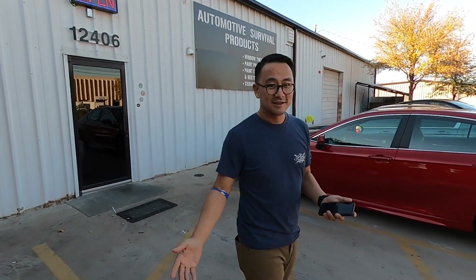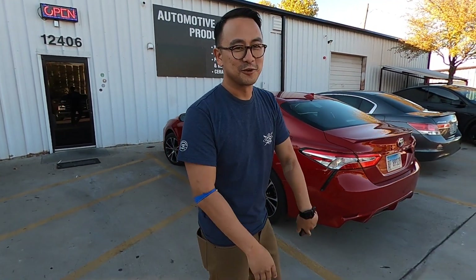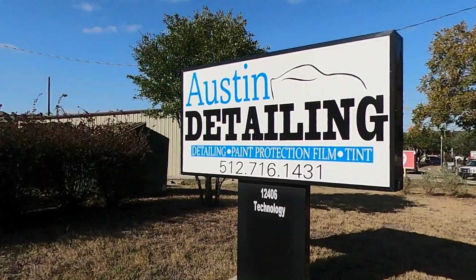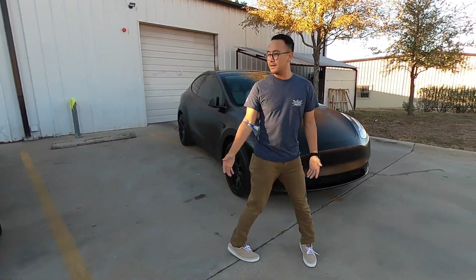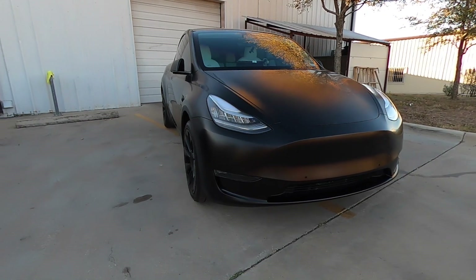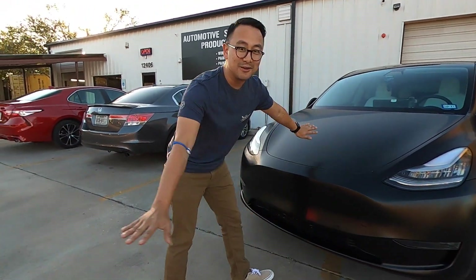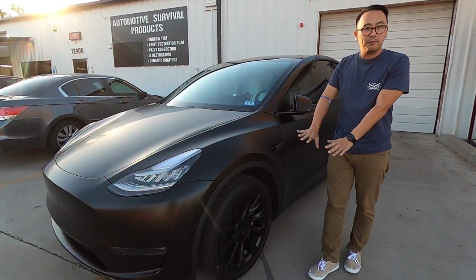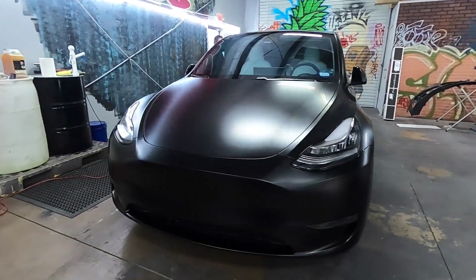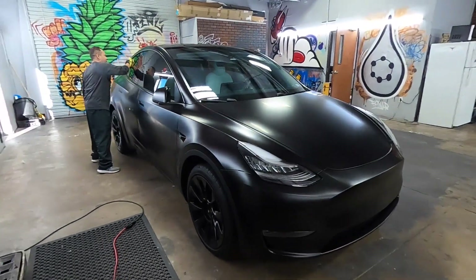Finally the day is here. I'm here to pick up my car from Austin Detailing — they wrapped it and it looks freaking phenomenal. Here it is — the new Batmobile! I've always wanted a matte, blacked-out satin finish car. This is a paint protection film with a Premium Shield satin finish, which gives it that matte kind of look where it's not as glossy but still has a little bit of shine.